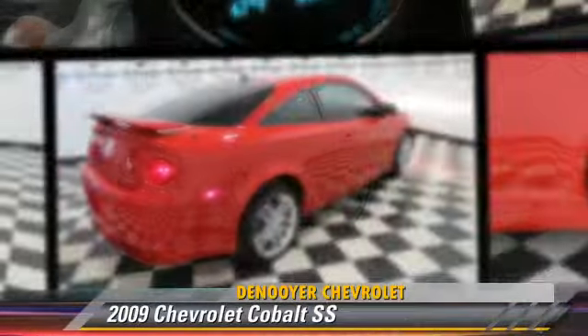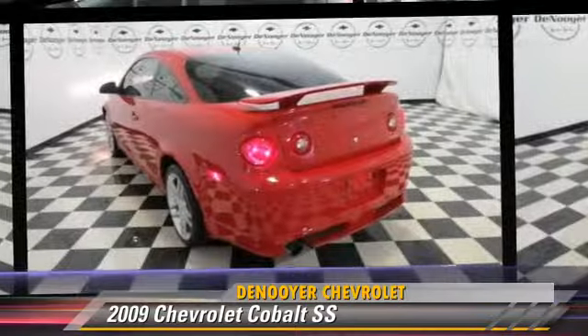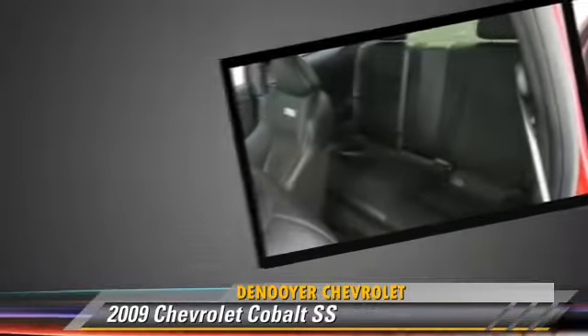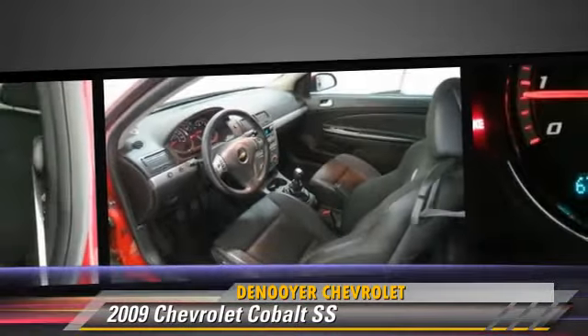The 2009 Chevrolet Cobalt SS, powered by a 2.0-liter 4-cylinder engine with a 5-speed manual transmission. This vehicle, with fewer than 40,000 miles on the odometer, gets up to 30 miles per gallon.